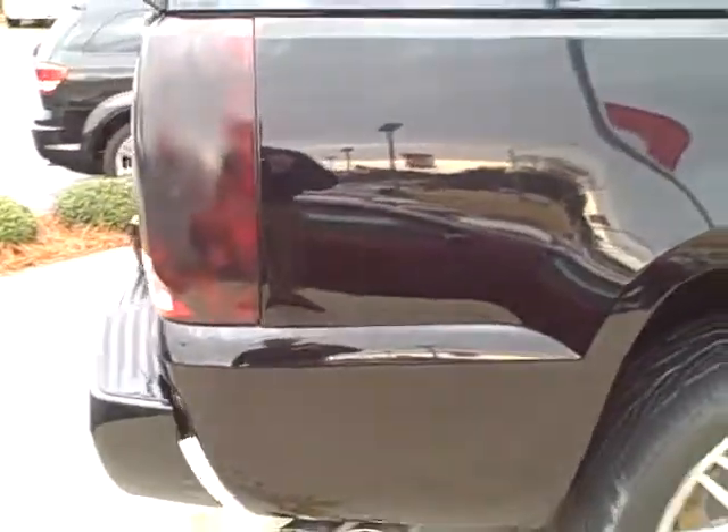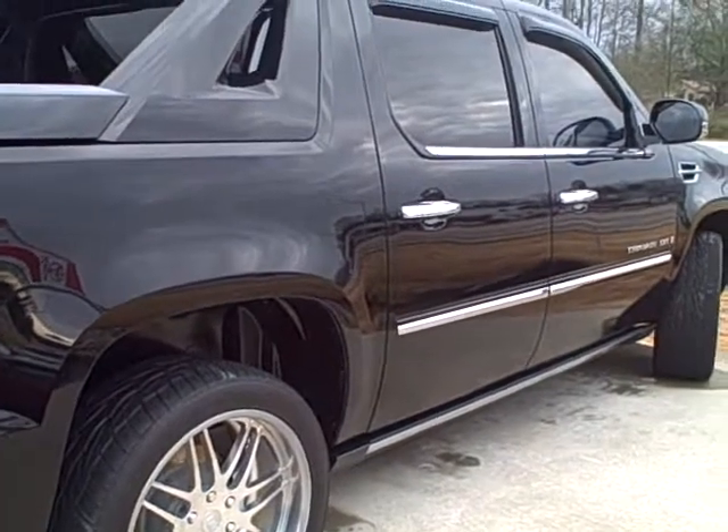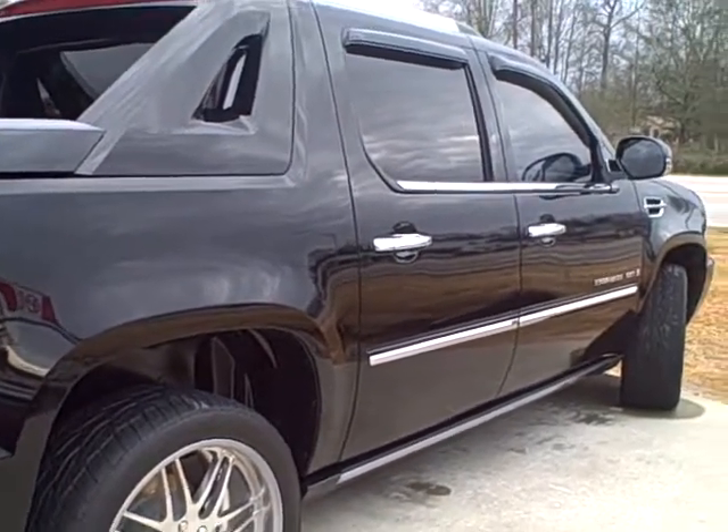I hope this helps with your decision. Again, my name is Alan at LaGrange Toyota — 1-800-226-2963.